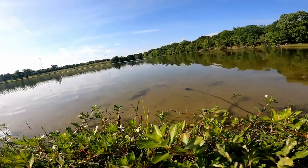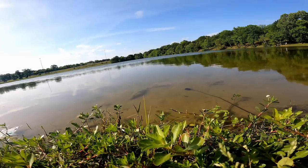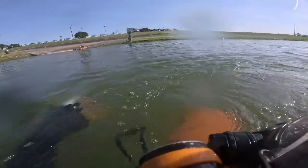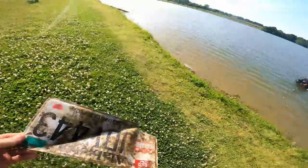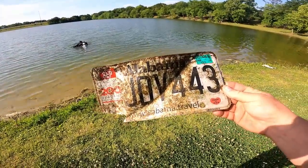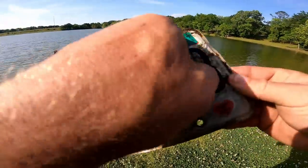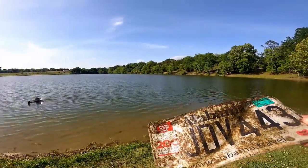We've got an Expedition — repeat, Expedition. You wish to land, I think. Nice. There is a tag — Alabama tag. Let's see here. It seems like it's a newer one. I don't know how a newer one got out here.